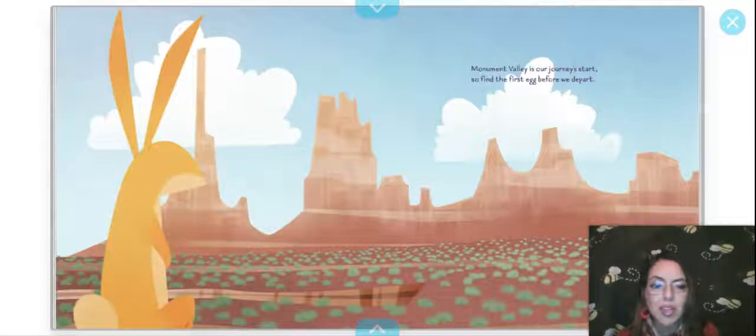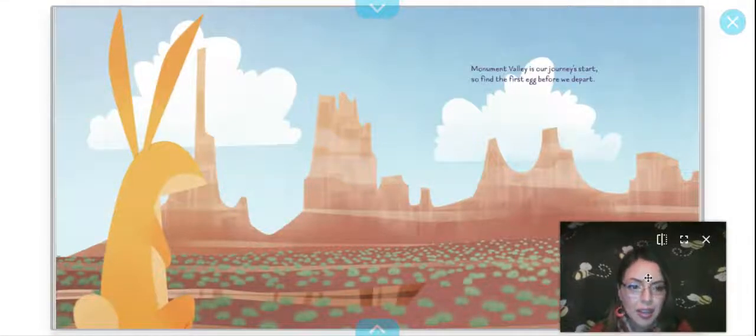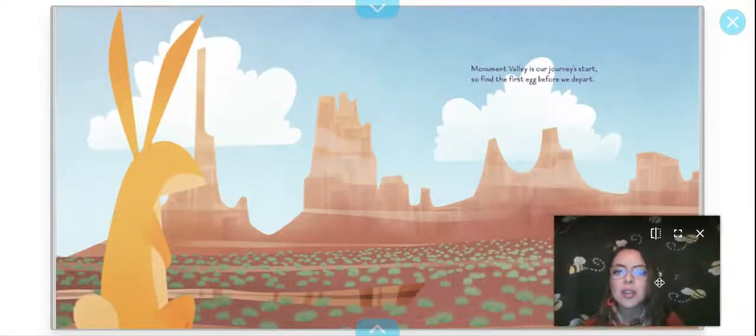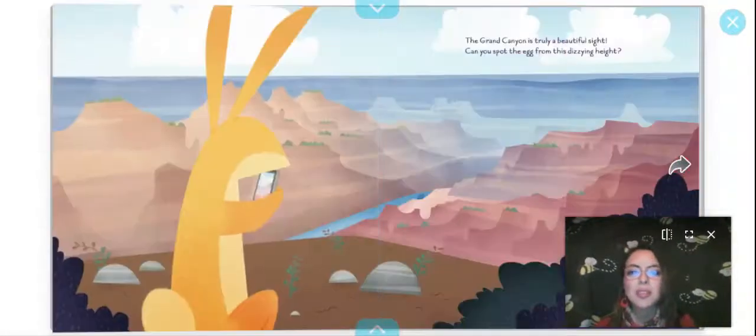I'm going to be moving myself around, trying to see if I can find it. Oh, I think I found it right there! Yay me. But I don't think this is the page where I couldn't find the egg — we'll see. Let's keep reading.